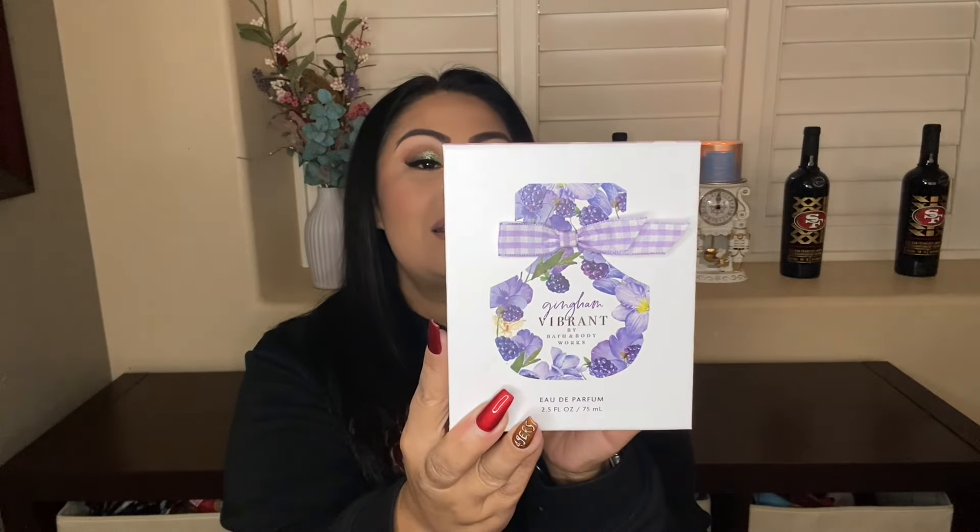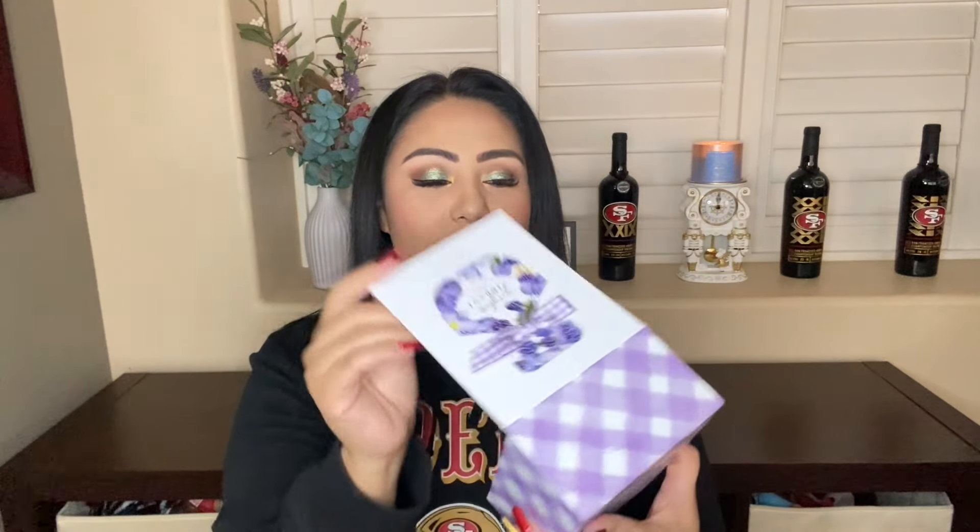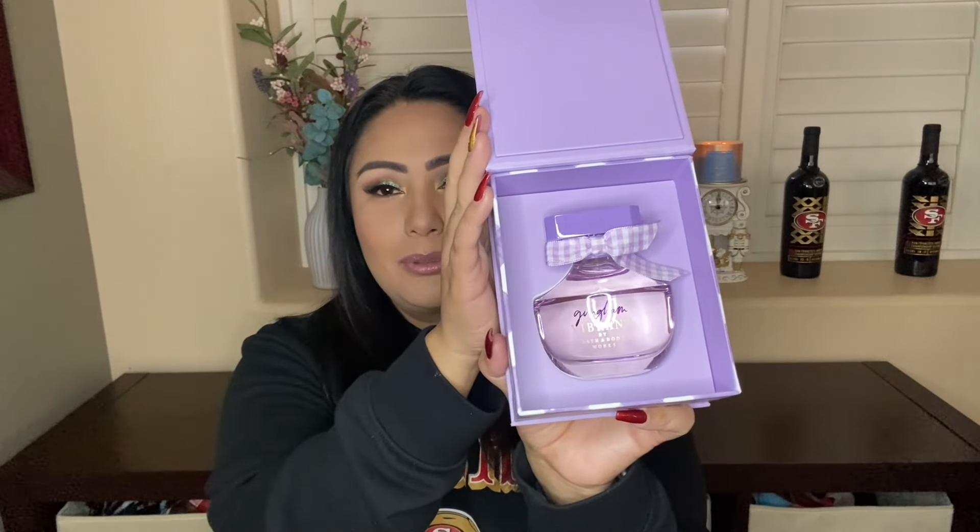Gingham Vibrant has wild blackberries, candied violet, and soft vanilla. Look at this beautiful purple — these two colors are my favorites. We're going to turn the camera around now and go ahead and see the rest of my collection, which is a lot. So let's go right into it.